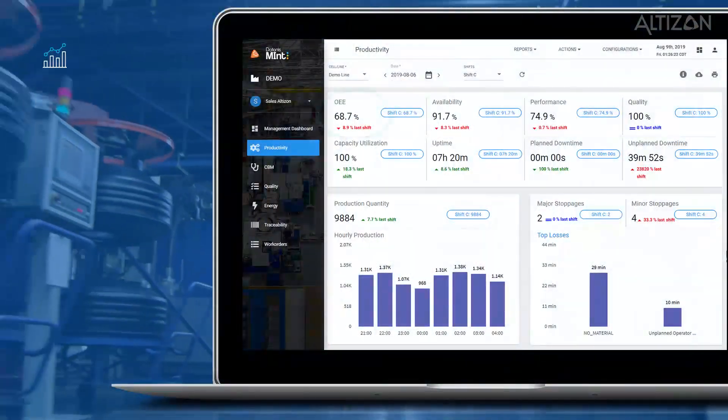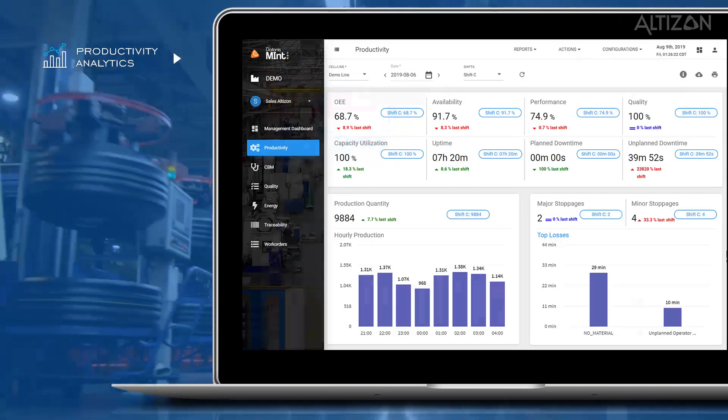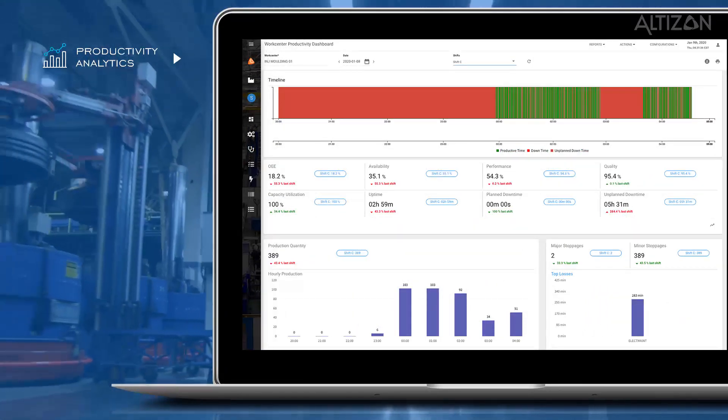First, productivity analytics. As the end user, you can accurately identify anomalies in productivity through pre-computed KPIs such as OE, quality, uptime, and unplanned downtime.